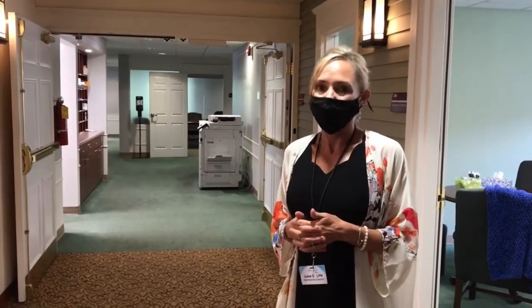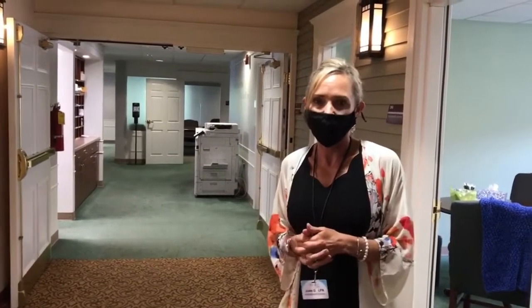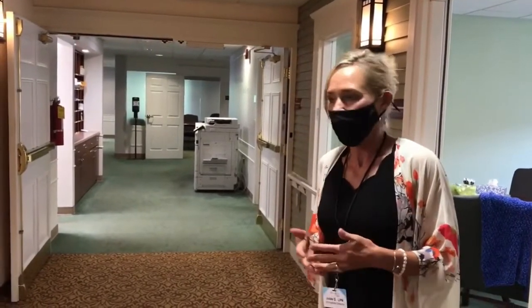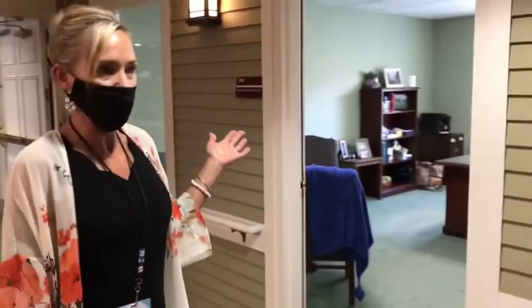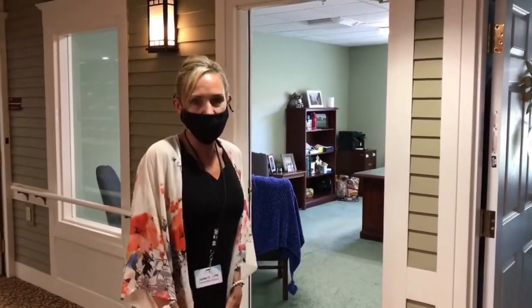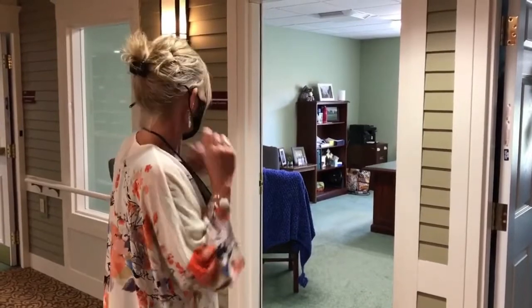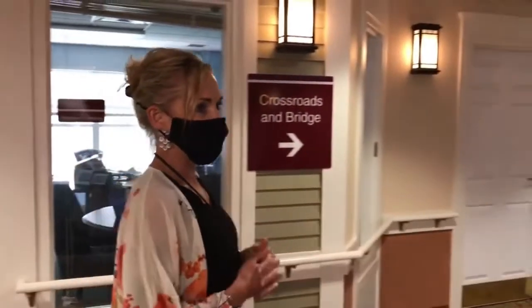Her name is Carolyn and she does a great job — very helpful and knowledgeable. I highly recommend talking to her if you have billing questions. My office is right here. Prior to COVID, I would have people sit in my office and we'd go through all the paperwork needed when coming into Three Links Care Center. Now, with technology, a lot of it can be done via email and through the mail, so we make it as easy as possible.